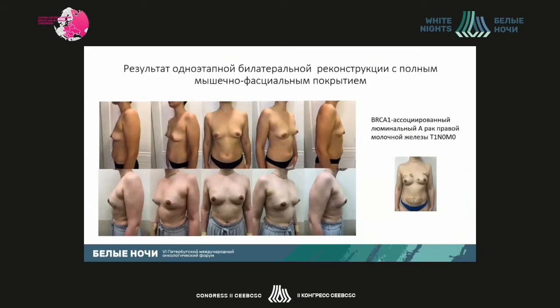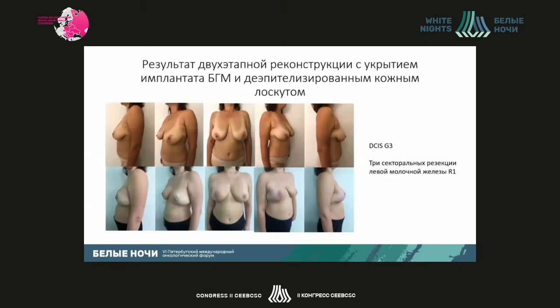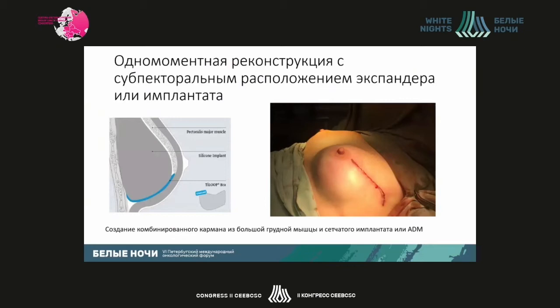This slide shows the result of bilateral subcutaneous mastectomy with subpectoral position of breast implants. This is a BRCA1 mutation carrier, a young patient. We can create a combined pocket from the large pectoral muscle and de-epithelized skin patch in patients with large breasts. The pocket is bigger, and we can install an implant or expander in it. The outcome after using such a pocket following subcutaneous and skin-reducing mastectomy is shown — first with an expander, then induction mammoplasty.